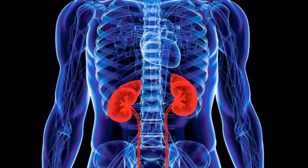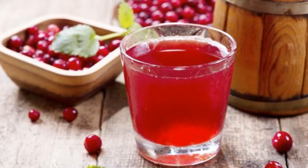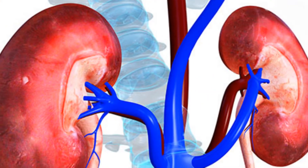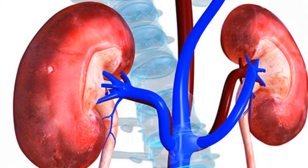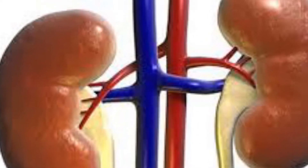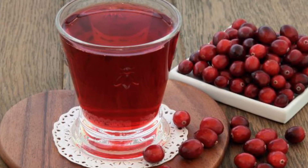Cranberry juice has been touted for years as support for the urinary tract. Research shows that cranberries can help fight against urinary tract infections, possibly by decreasing the adhesion of bacteria to the bladder and urethra. Cranberries may also be helpful for cleansing the kidneys of excess calcium oxalate, one of the main contributors to kidney stones. When purchasing cranberry juice, always choose varieties that are organic and free of added sugars.